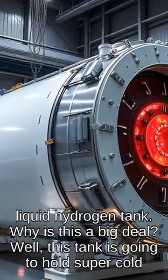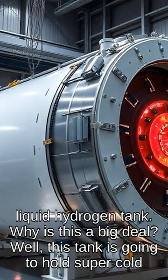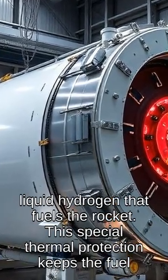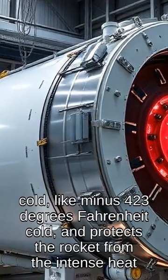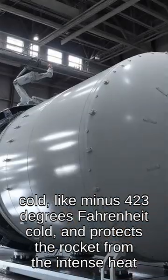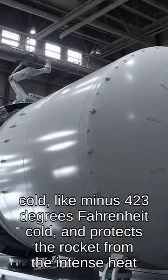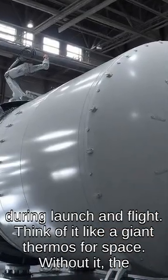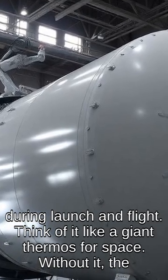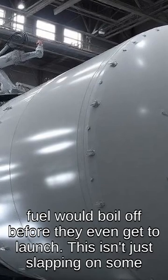Why is this a big deal? Well, this tank is going to hold super cold liquid hydrogen that fuels the rocket. This special thermal protection keeps the fuel cold — like minus 423 degrees Fahrenheit cold — and protects the rocket from the intense heat during launch and flight. Think of it like a giant thermos for space. Without it, the fuel would boil off before they even get to launch.